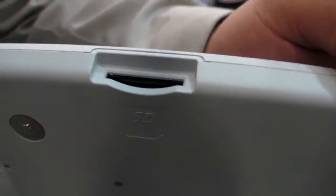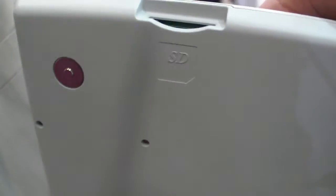There's an SD card slot up there — a full-size SD, not micro. That's a good way to load the content. Just put your SD card in there.